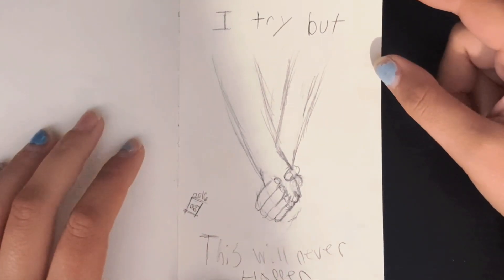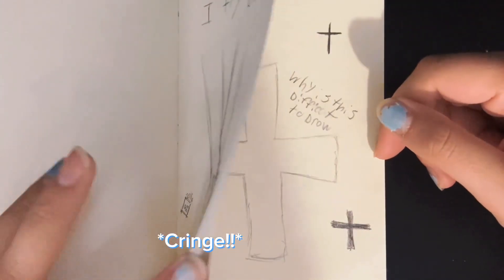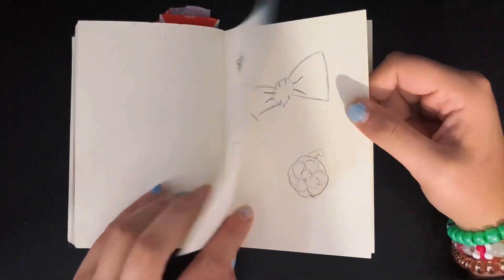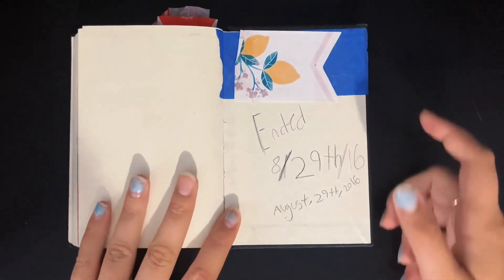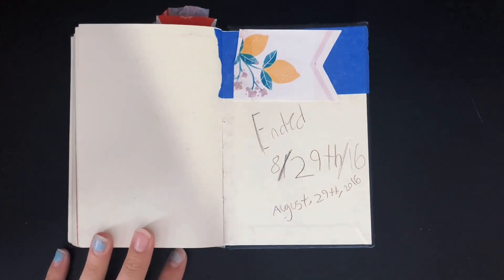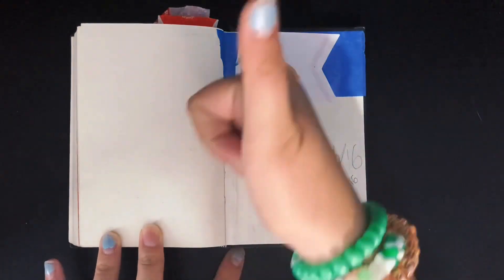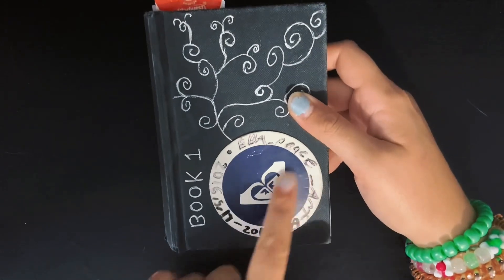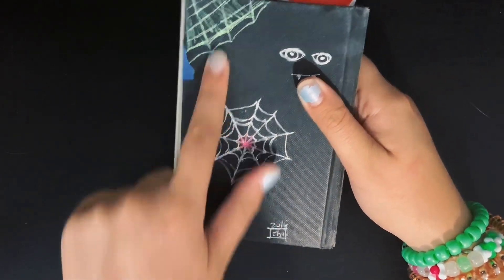Fifteen-year-old me trying to get into a relationship — no. And that's it! This book ended on August 29th of 2016. The back cover is covered up because it's my personal information. On the back I added a random tag in white gel pen, and spider webs because I thought they were cool.